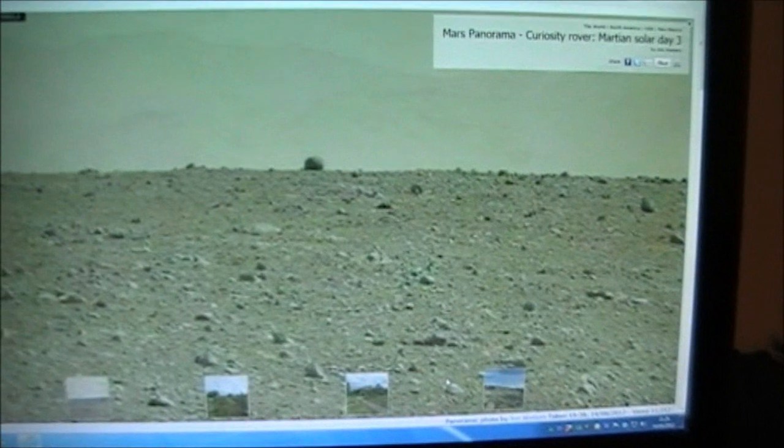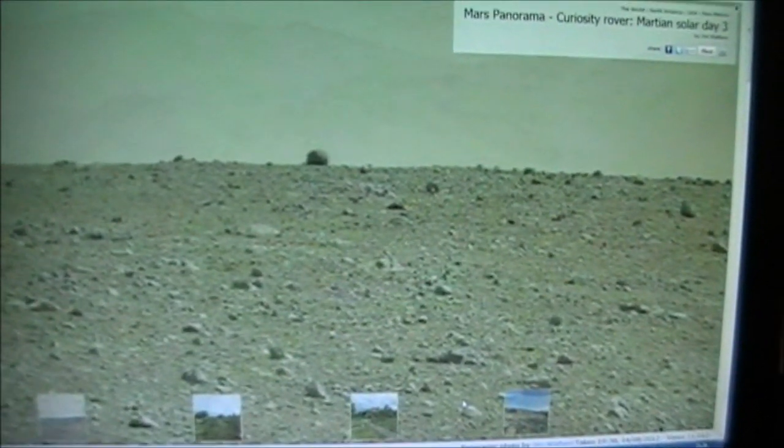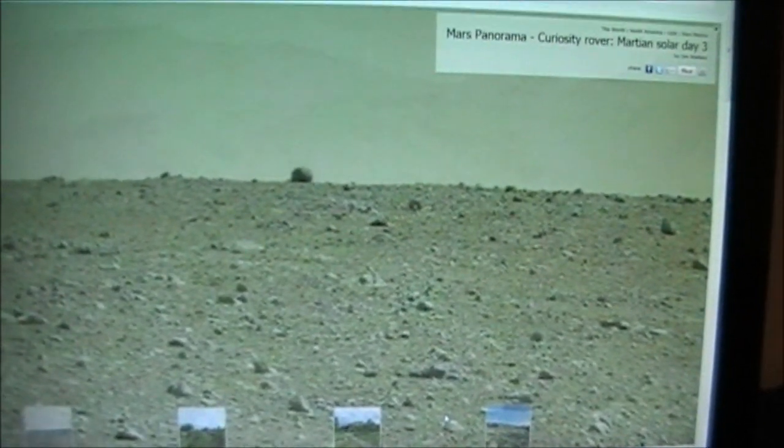There's the photograph - the one I posted earlier today of the spherical object sitting away in the distance. Let me zoom straight in.